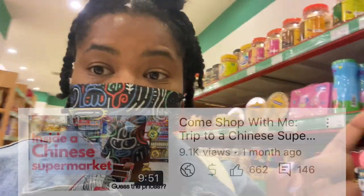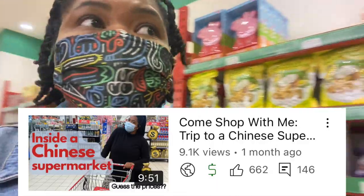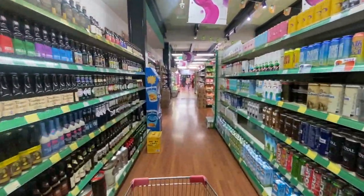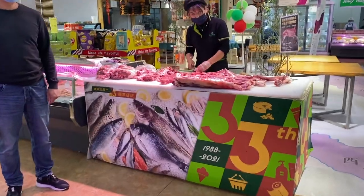This international supermarket isn't as big as Woomart, the Chinese grocery store I went to in my last video, but I'd say the selection is just as expansive.